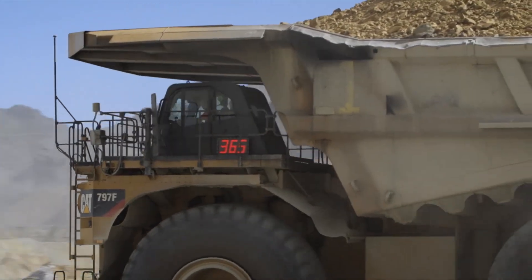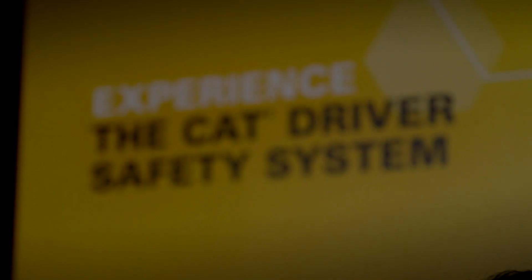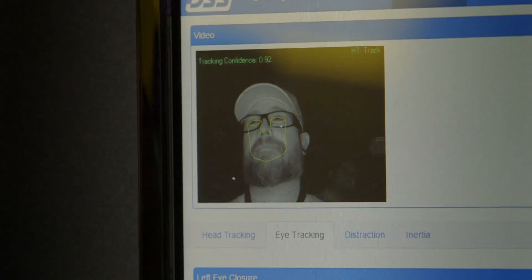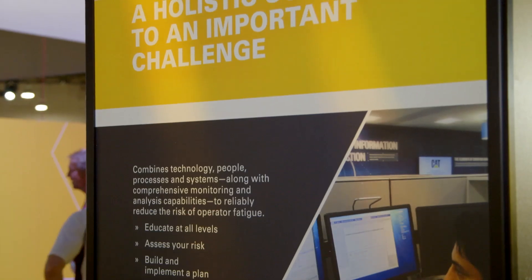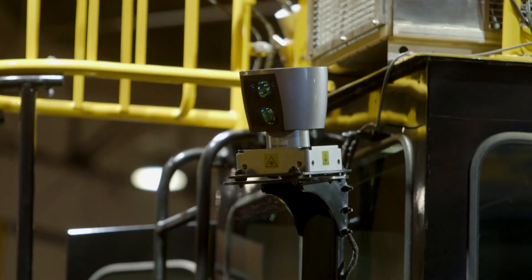With the fatigue avoidance scheduling tool, we can track what the prime operating hours are for each person. We also have a technology product called the driver safety system, which we install in a select number of trucks to collect information about fatigue events, microsleep events, and distraction events.